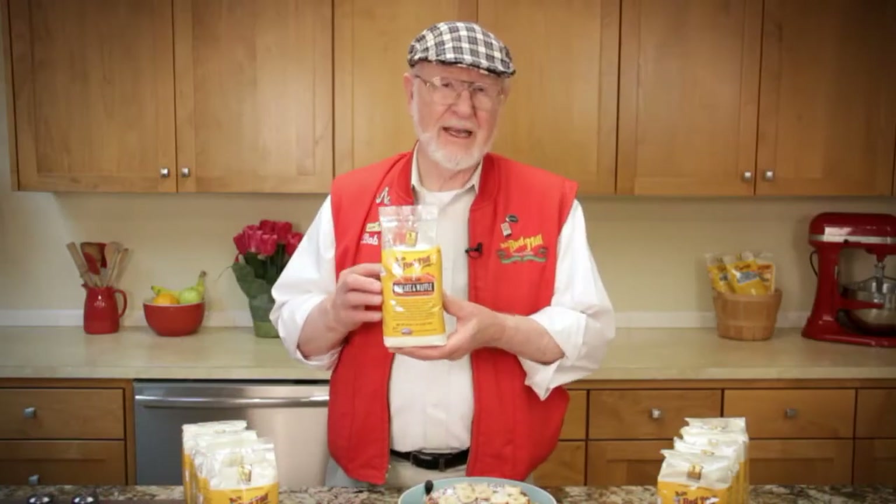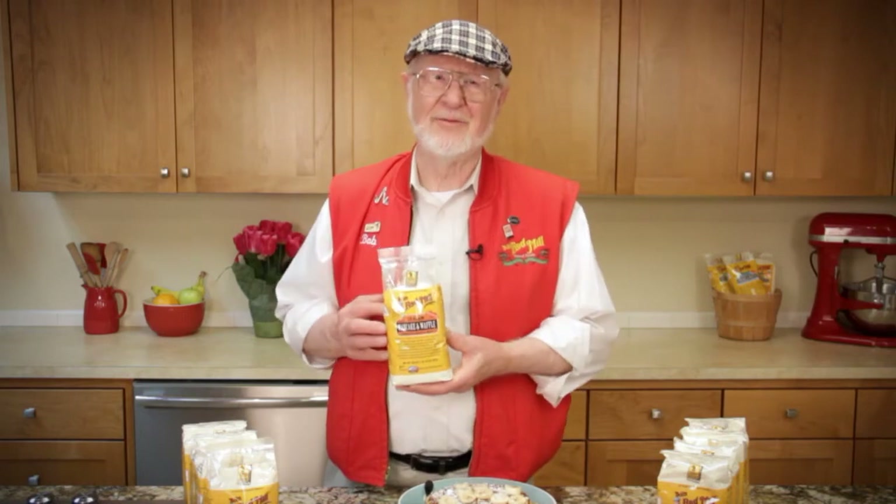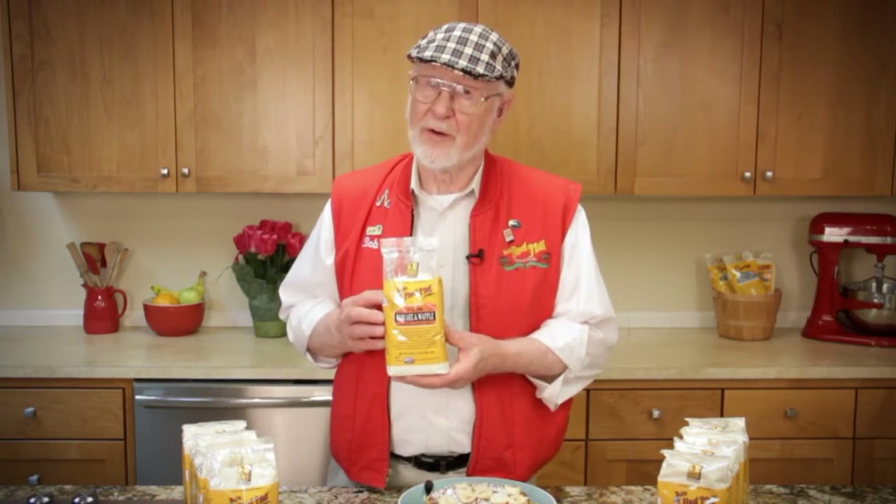With Bob's Red Mill 10-grain pancake and waffle mix, pancakes have never been easier or more nutritious.